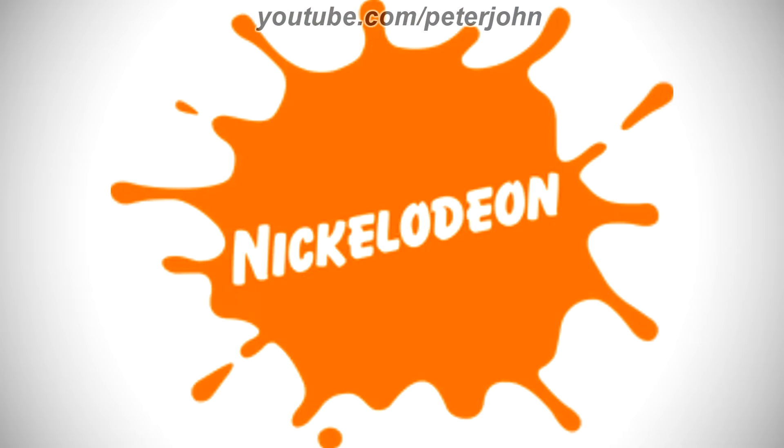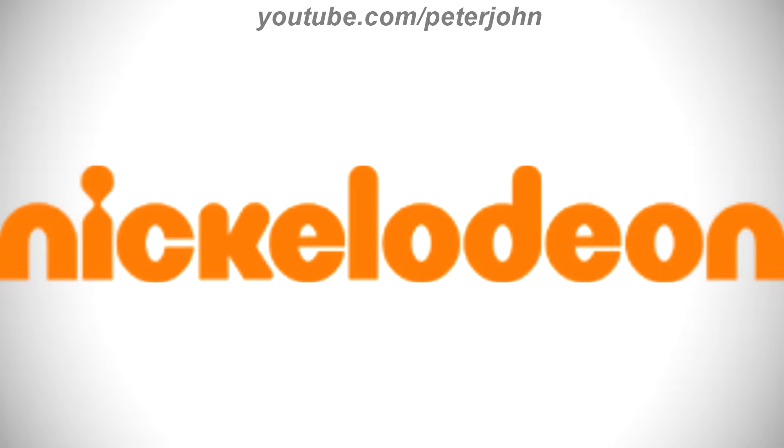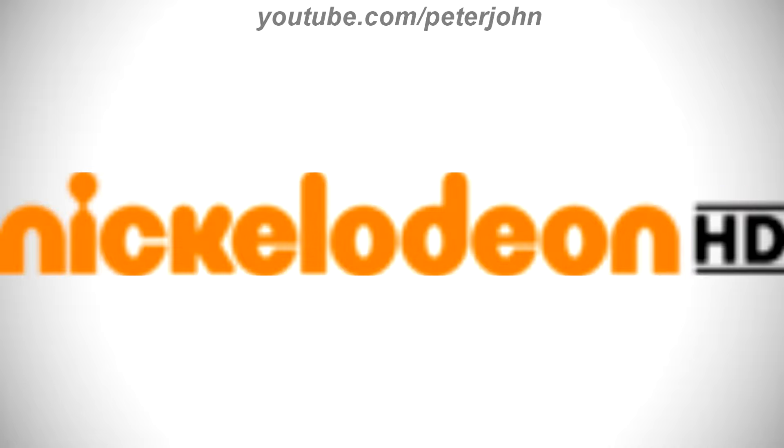2009 to 2010, they changed its name to Nickelodeon. There is an orange splat and on it there is the word Nickelodeon in white text. 2010 to the present, there is the word Nickelodeon in orange text. Here is the HD version, the short version and a bumper.